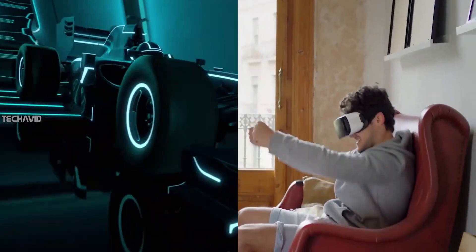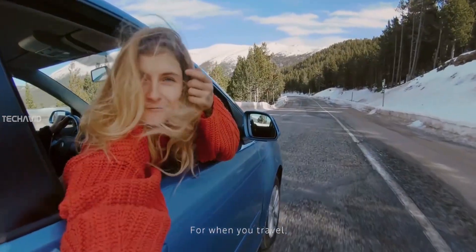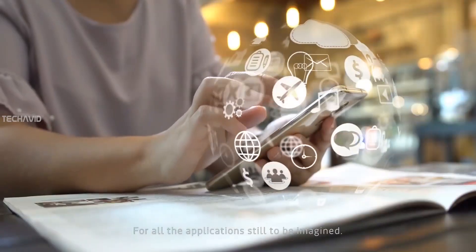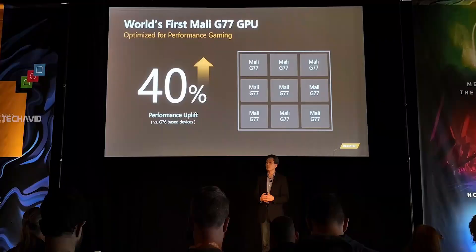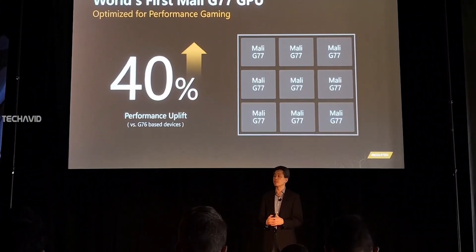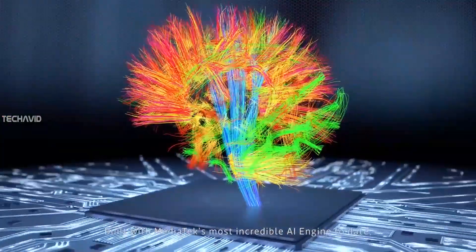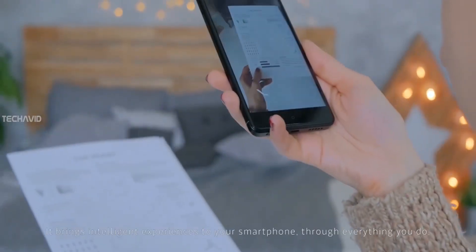The SoC employs a new Mali G77 GPU in an MP9 configuration. This setup is 19% smaller than the MP11 found in the Exynos 990. MediaTek has not disclosed clock frequencies, so end performance isn't fully determined yet. Nevertheless, it's a very competitive GPU configuration.